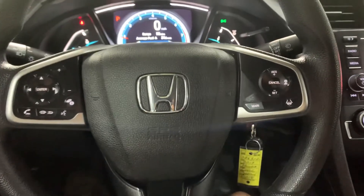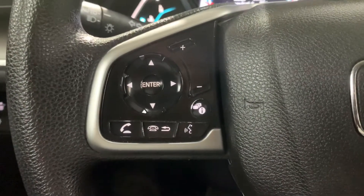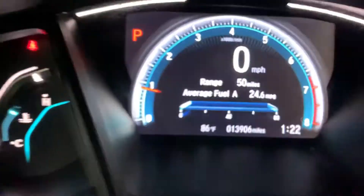Got some cup holders and extra storage here as well. The steering wheel is going to be in pretty good condition — you have your controls, you can answer calls and hang up calls right from the steering wheel, same with voice commands. Let me go ahead and show you the dashboard.